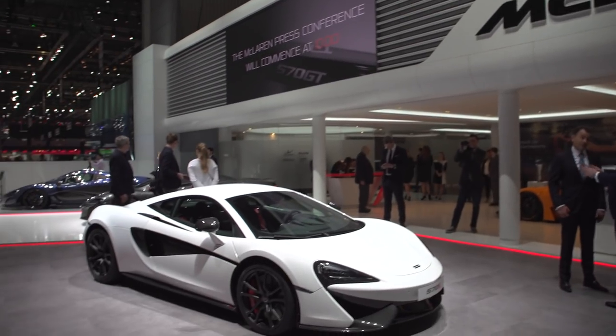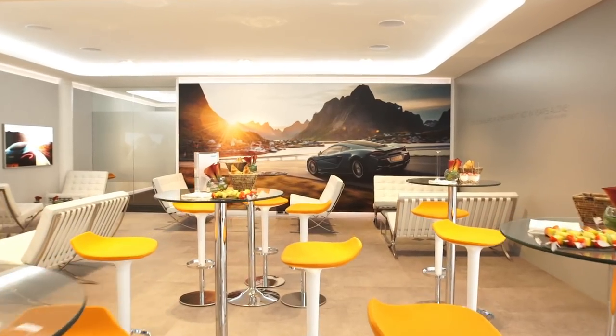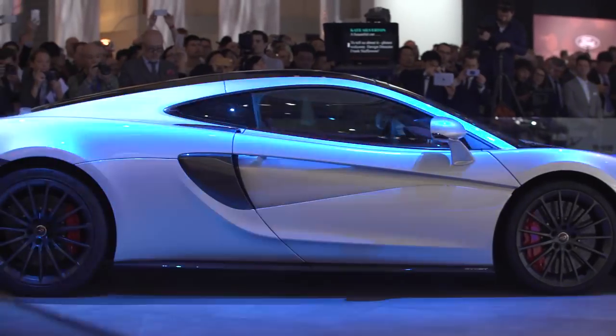Very pleased to be at Geneva. We have our new show stand. I think it makes a fantastic brand statement for McLaren. It really shows that in our short history, McLaren really has arrived.